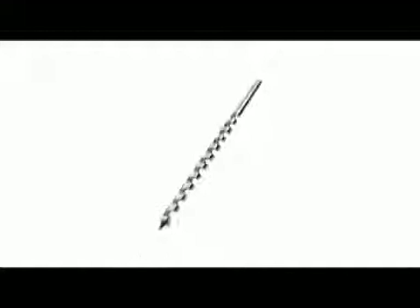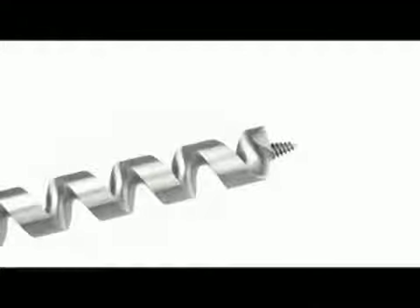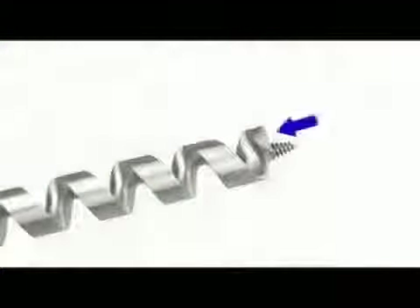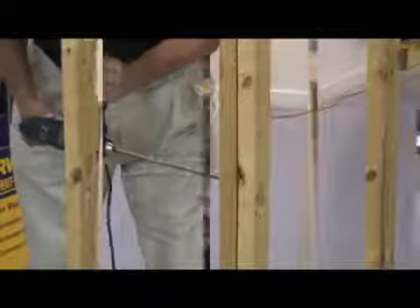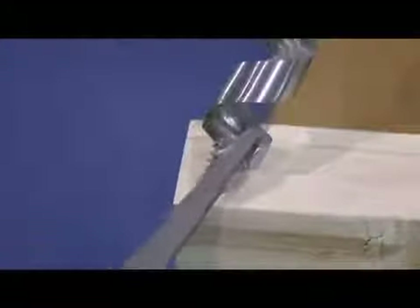Ship auger bits are favored by electricians, and are also used by plumbers, landscapers, and anyone drilling through large timbers. Electricians often hit nails when drilling holes. The ship auger has a 65-degree cutting angle which gives support to the cutting edge and withstands more nail hits with less damage. The cutter and side lip have steel support behind them so they will hold an edge much longer. The hollow center design quickly clears chips. With the ship auger's 17-inch overall length, electricians can easily drill through two-by-fours or reach overhead to drill through a top plate. They can also be easily sharpened.